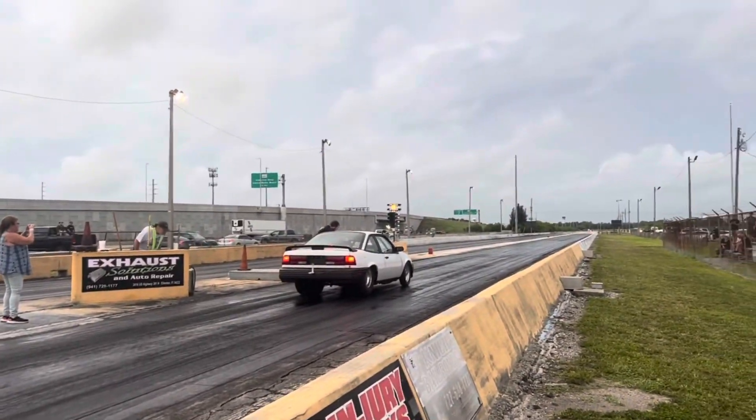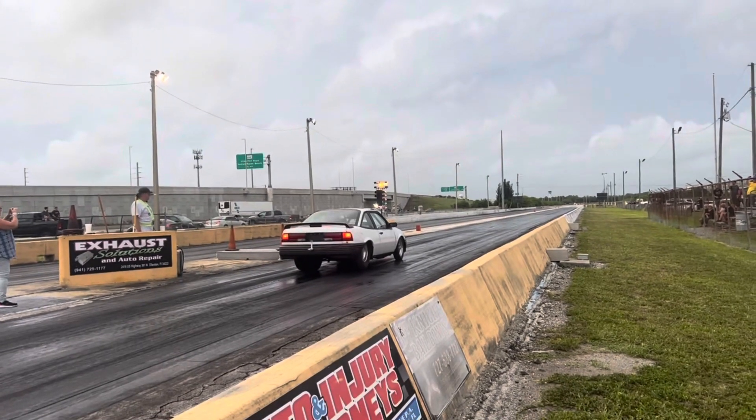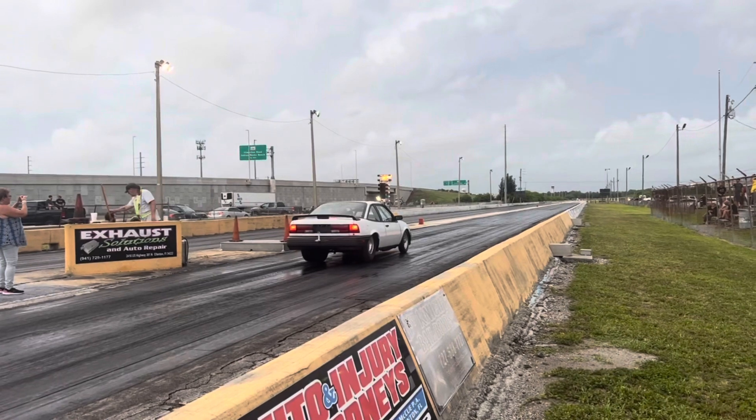So this first pass was just shakedowns all night. We made three passes for the night. This is the first one — just getting acclimated with the car. We didn't run it out.